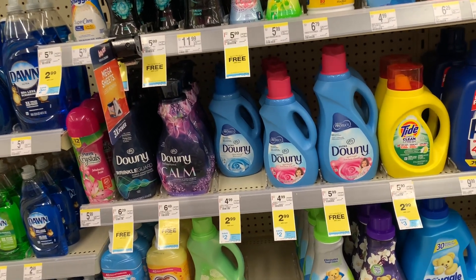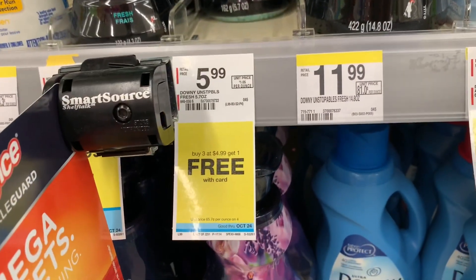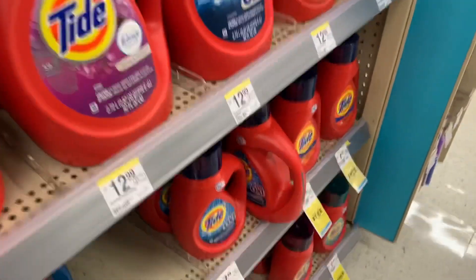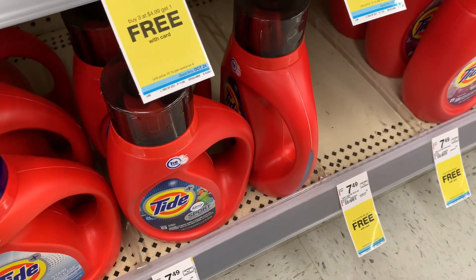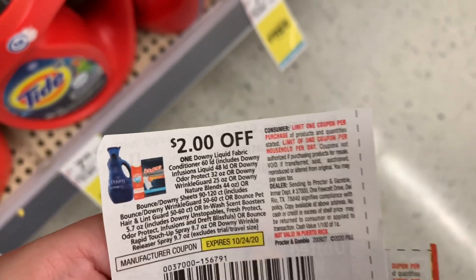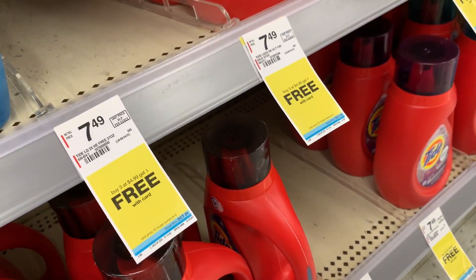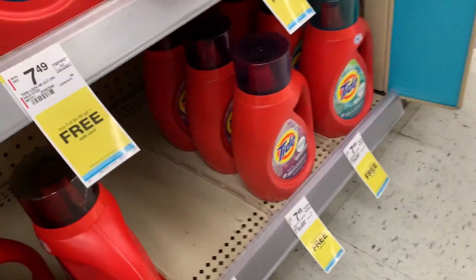We're going to be doing the Tide deal, which includes the Downy Unstoppables. They are buy three at $4.99 get one free. I'm picking up one Unstoppables, one 37-ounce Tide liquid, two liquids total, and one Tide Pods. I have P&G coupons from October for $2 off — one for the Unstoppables, one for the Tide Pods, and one for the liquid. We'll purchase three, get one free, and take $6 off with the coupons.